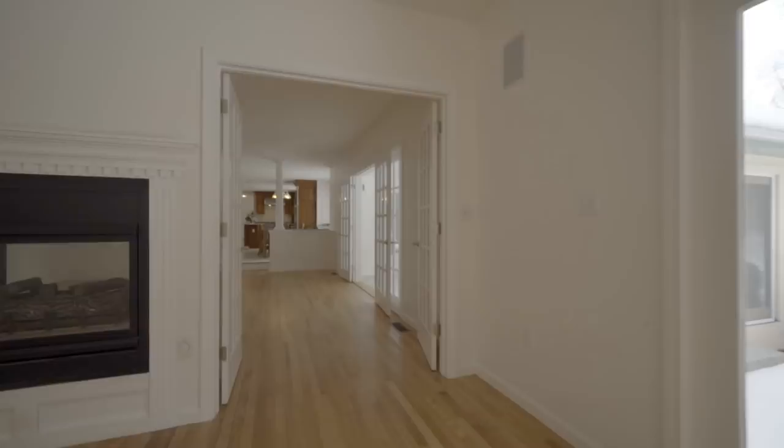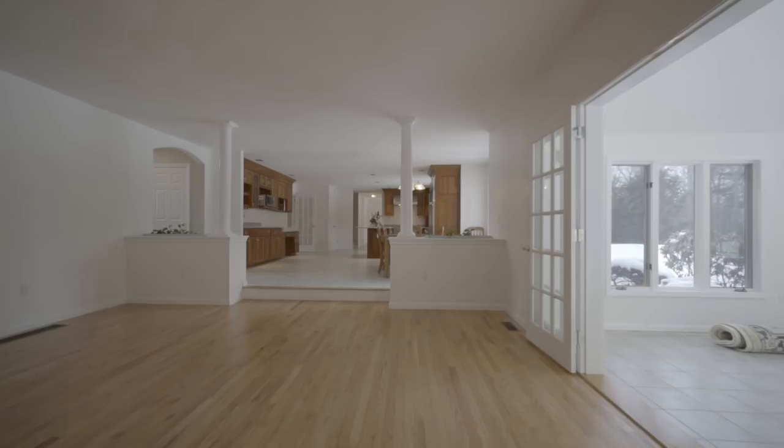Its large kitchen has granite countertops, stainless steel appliances, a new Sub-Zero refrigerator, and large gorgeous windows.